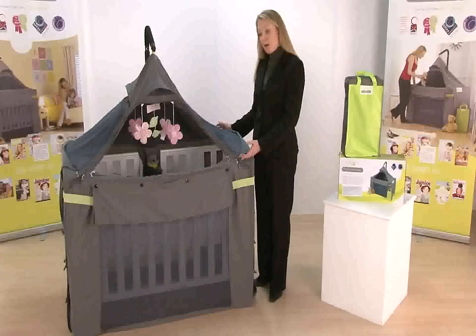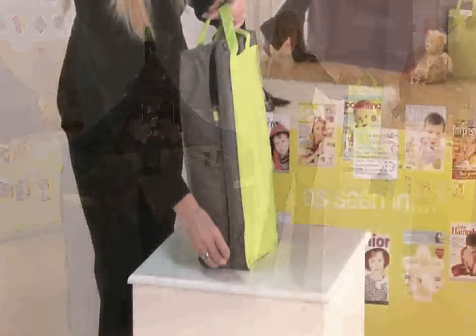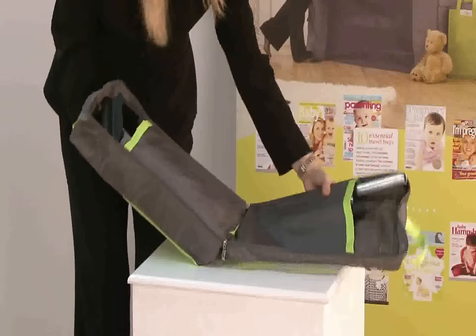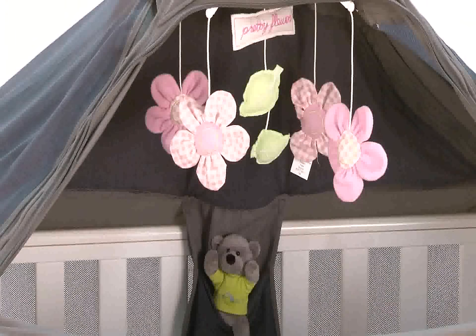The features of the Cot Canopy are essentially that it all fits into this carry bag, which is compact and lightweight. The canopy can be completely customised to what's best for your baby, whatever they like — so you can include a mobile or their favourite teddy in the pocket there.